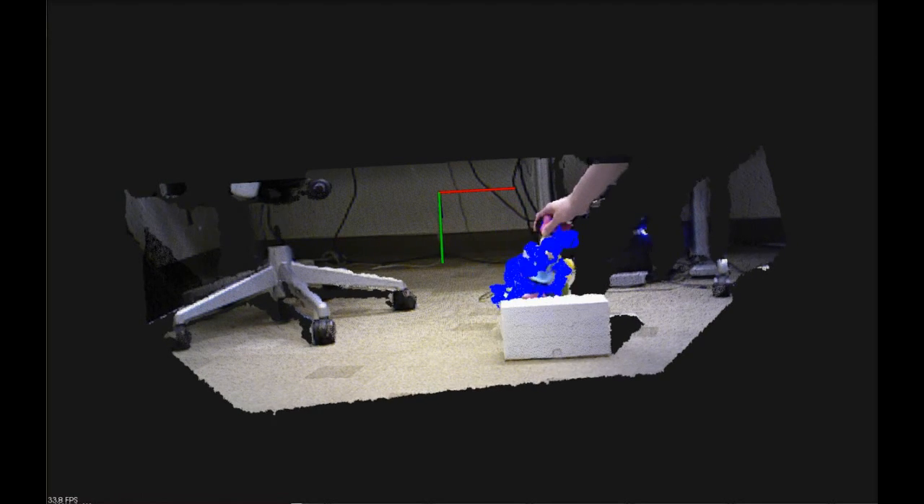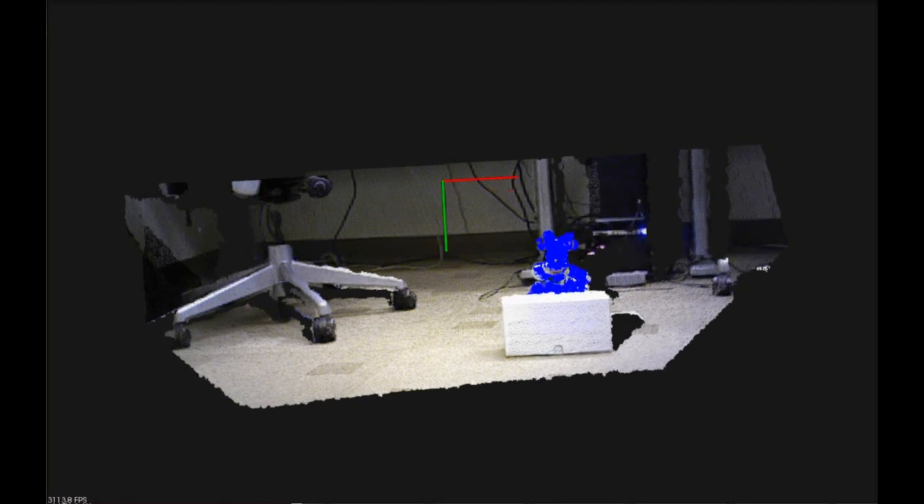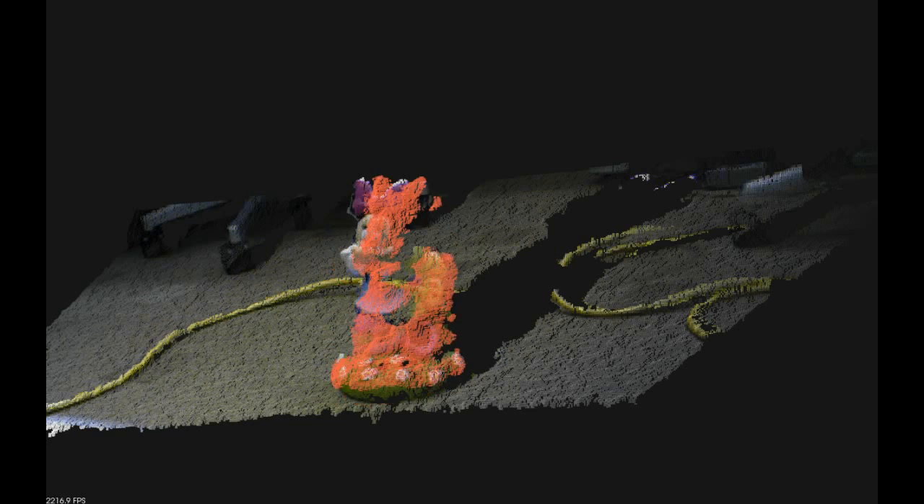Fast recognition and tracking is also very useful for robots performing visual servo manipulation. Our tracking approach is based on Monte Carlo sampling, also known as particle filtering.